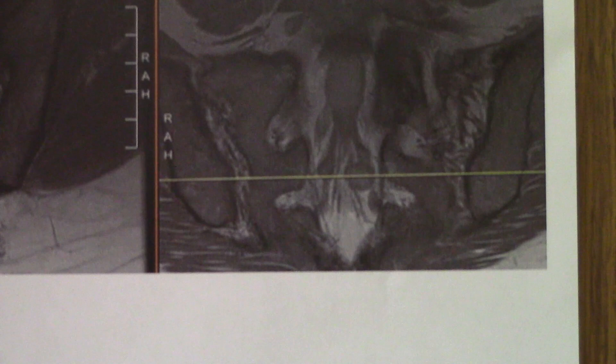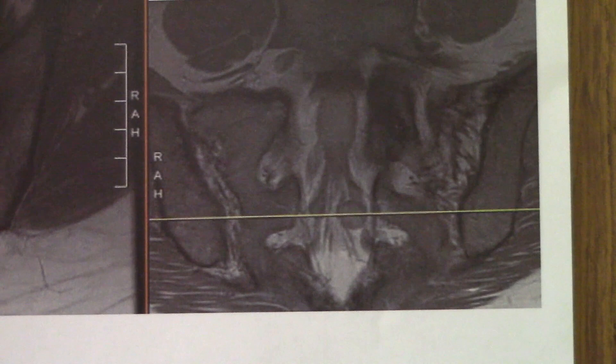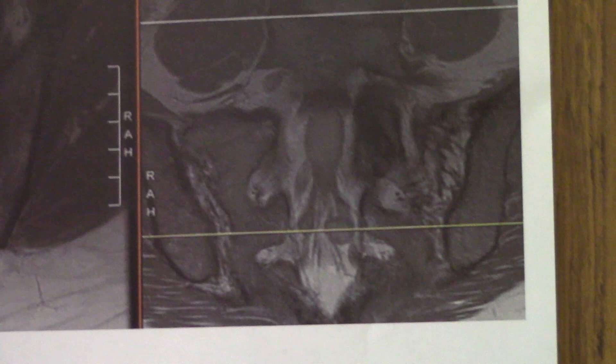Even though we know most Tarlov cysts are asymptomatic, there are a small proportion of patients with Tarlov cysts that do have symptoms, and we just have to find those patients so that we can treat them. Her symptoms are quite debilitating in terms of her quality of life and function, and so we've elected to proceed with surgical treatment in an effort to get her back to her busy lifestyle in New York.